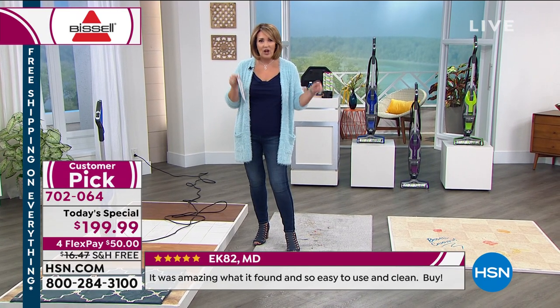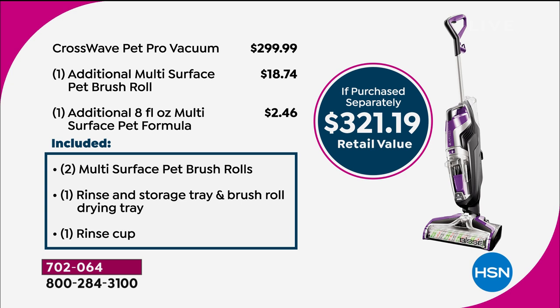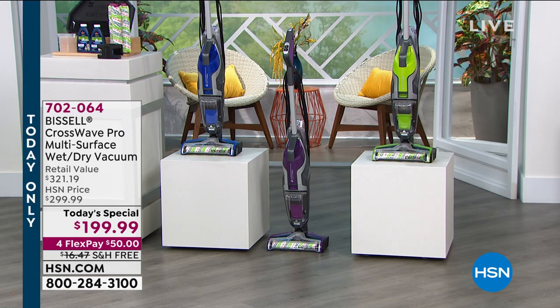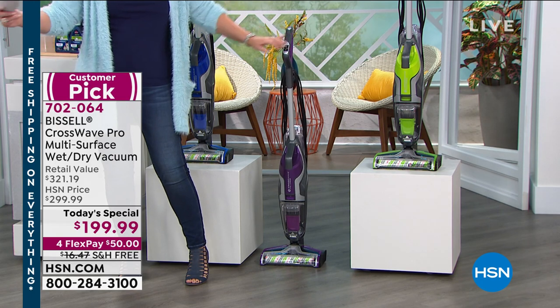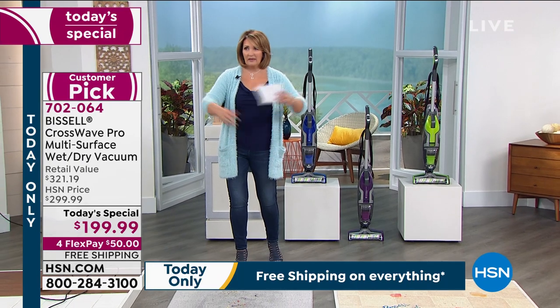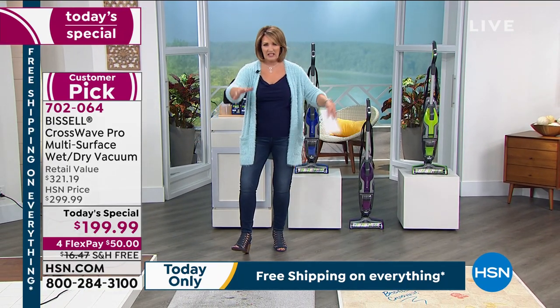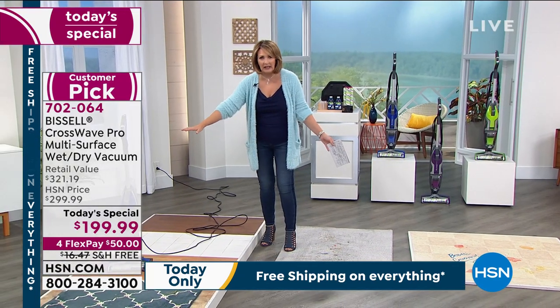You get the three different brush rolls, which is great. Anywhere else you shop this is $300 — we're delivering a $321 total value because you get the extra brush roll, eight fluid ounces of pet formula, and the Febreze cleaner. It's a $321 value for $200 right now — you're spending just $50 on your credit card with flex pay. Whether it's quick spills or big jobs, it handles 700 square feet before you even have to change the water. Your kitchen floor will look polished after you use it.